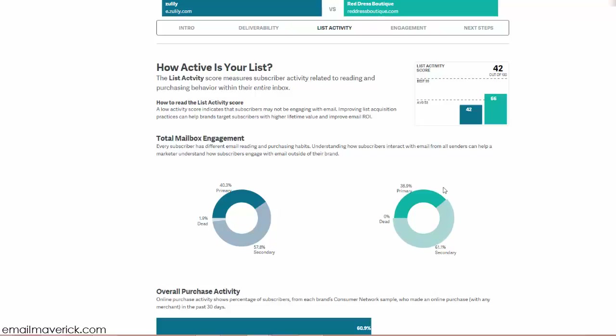There are three sections: primary, secondary, and dead accounts. Your primary email account is the one you always check. Secondary accounts are ones you might use only when making online purchases. Dead accounts are inactive emails. I always suggest archiving people who have not opened or clicked any of your email campaigns within 30 to 45 days maximum.